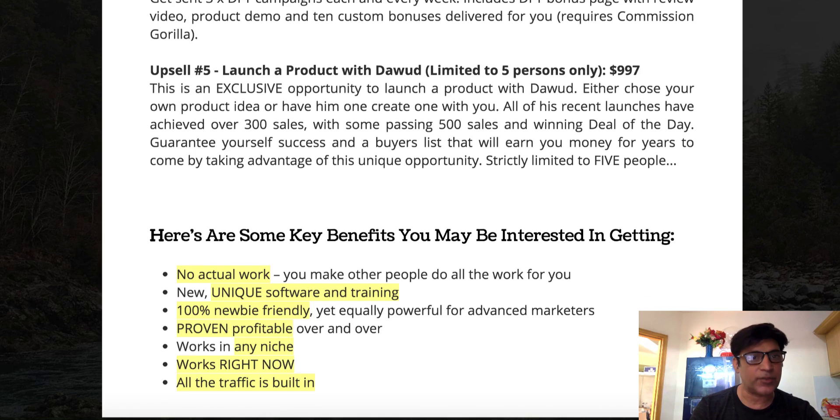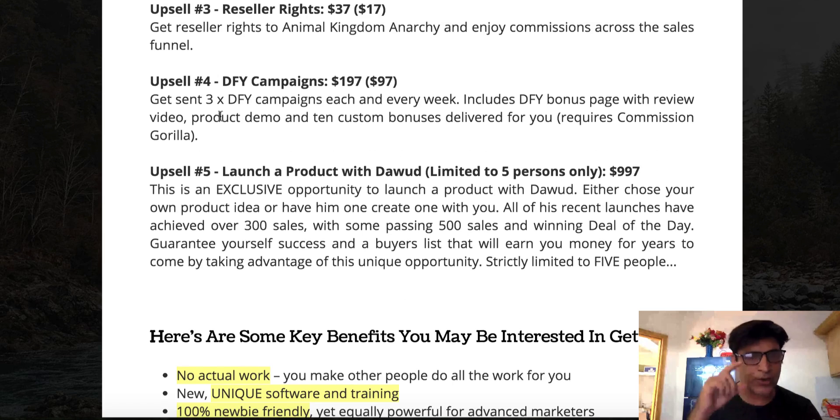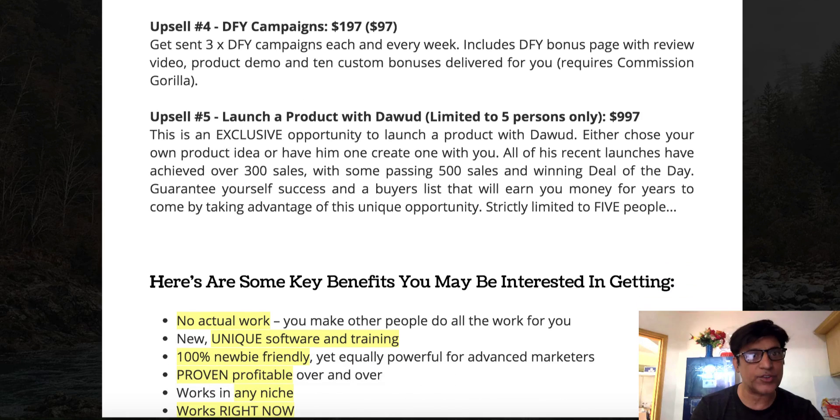Upsell number three is reseller rights — sell Animal Kingdom Anarchy as your own product and keep 100% of the commissions. Upsell number four is done-for-you campaigns: every week he gives you done-for-you bonus pages, bonus delivery pages, review videos, and custom bonuses. However, to be honest and transparent, you will also need Commission Gorilla — a software to create landing pages and bonus pages — which costs around $15 to $20 per month on top of the $97 upsell.